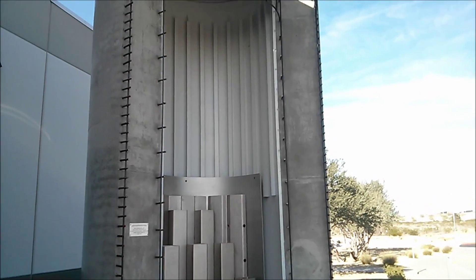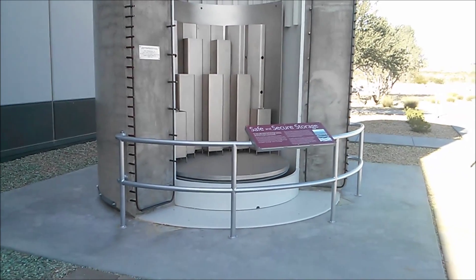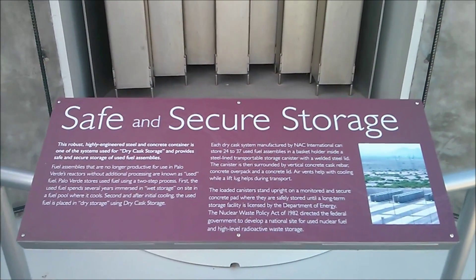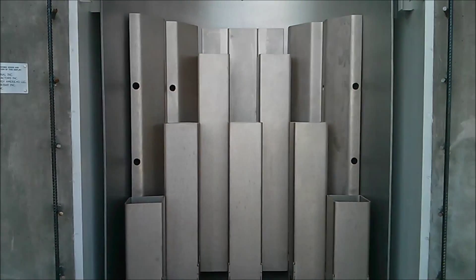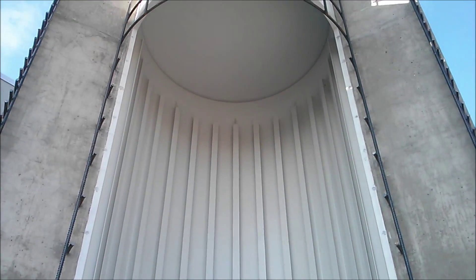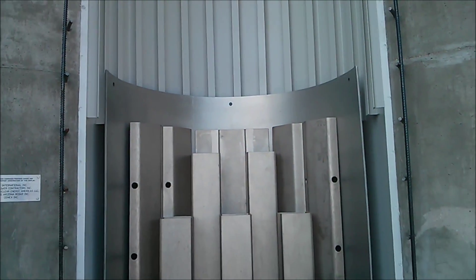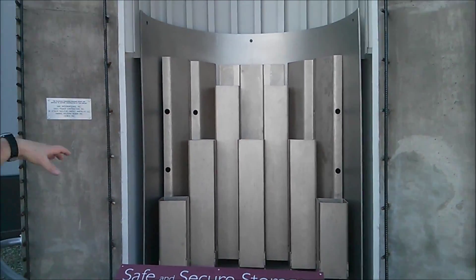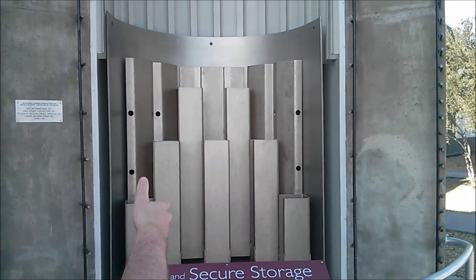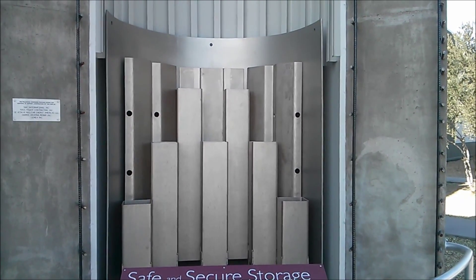We're out in the parking lot of the EEC. This is sitting out in front of the energy education center — this is a full-scale cutaway mock-up of a dry cast storage container. These are used to store the used or spent fuel that comes out of the reactor. In our case, about 80 to 100 assemblies come out of the reactor every 18 months, or every year and a half. They are stored in steel cans that are inside of a steel canister, and that steel canister is then stored in a steel-lined concrete-walled cask.